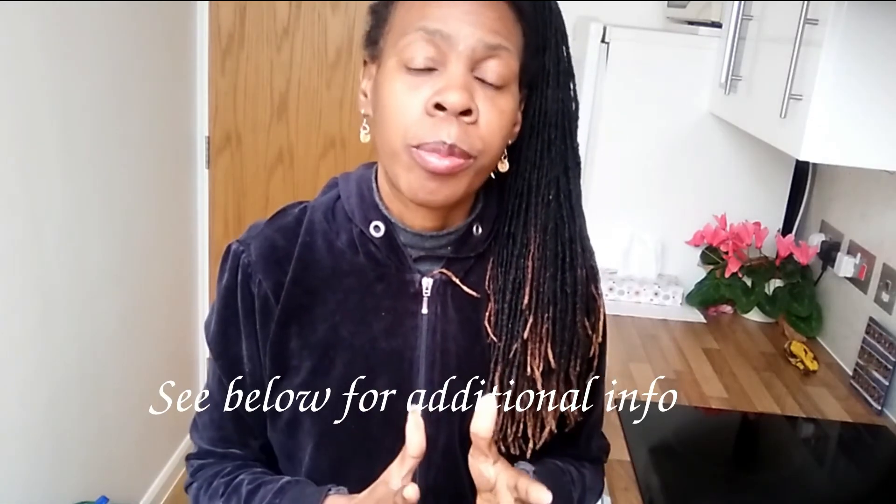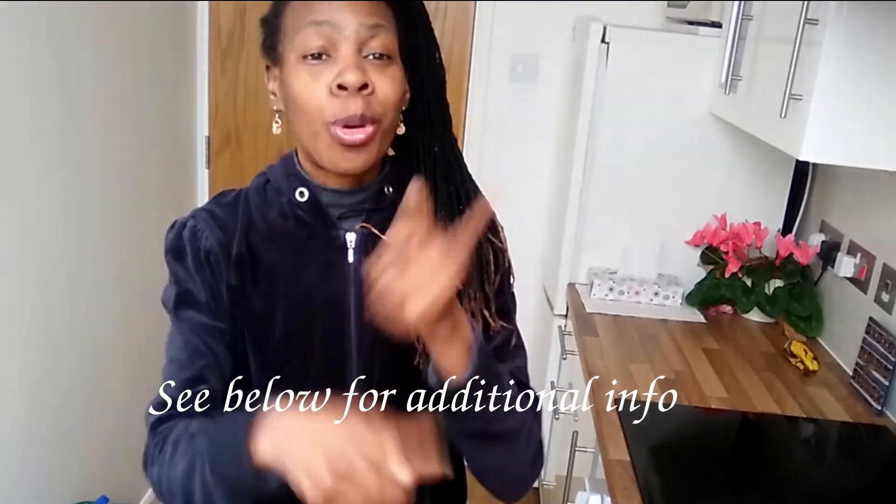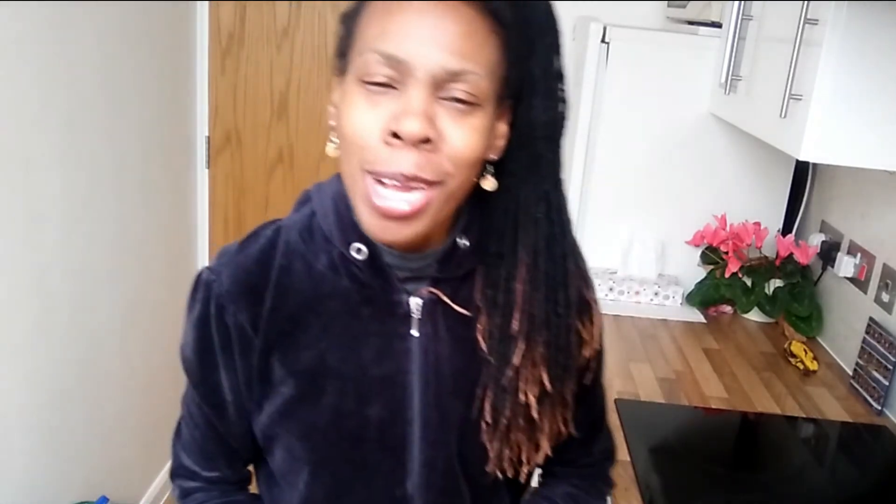Anyway guys, I hope you found this useful. Subscribe to my channel, like and share my videos. Don't forget — be the change you'd like to see in this world. Have a fantabulous day, and if there's anything you think I missed that could be helpful, let me know.